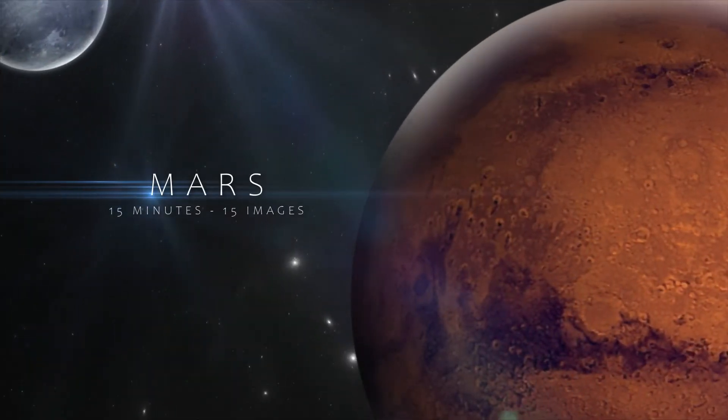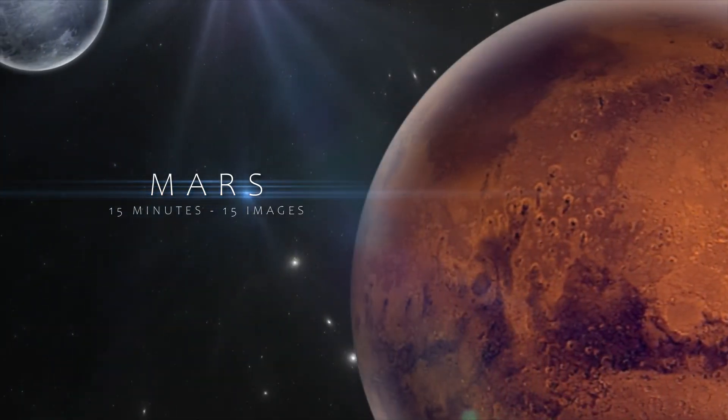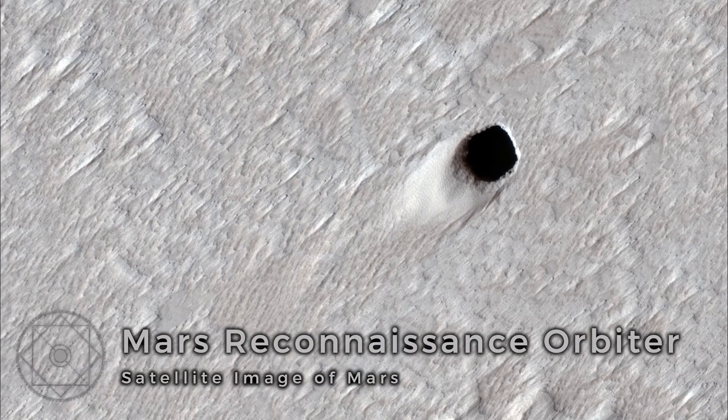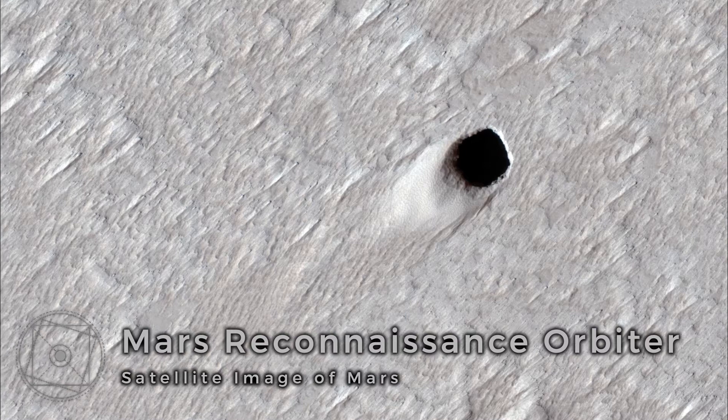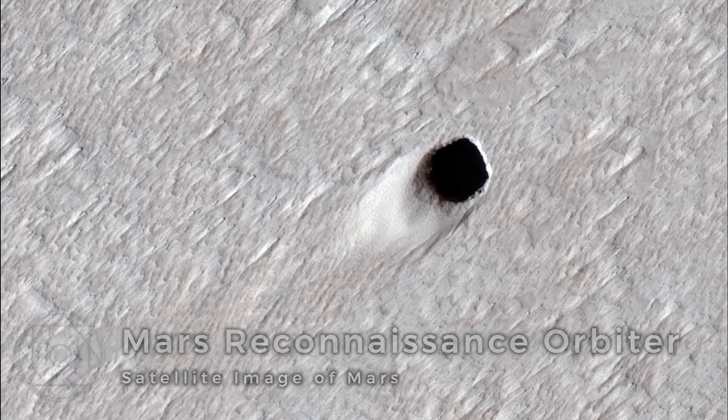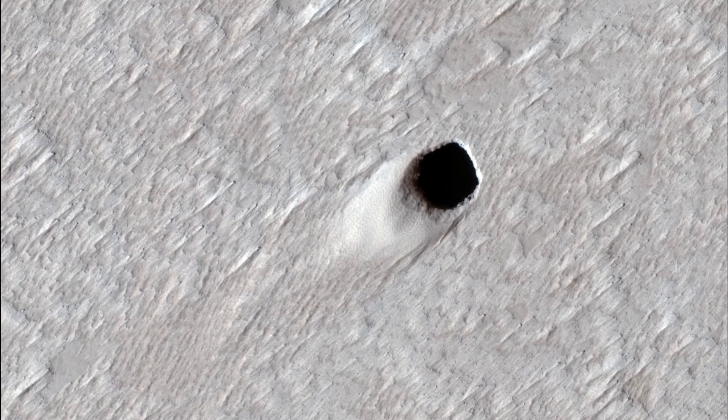You are watching 15 Minutes with 15 Images from Mars. We're starting with the Mars Reconnaissance Orbiter today — this is a great image.